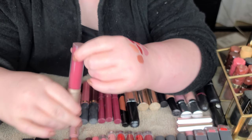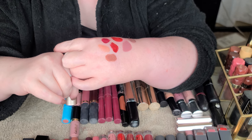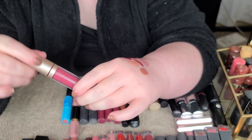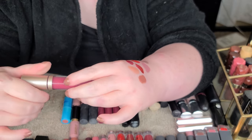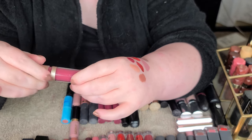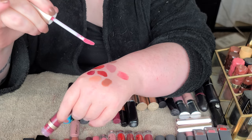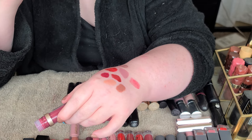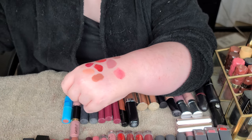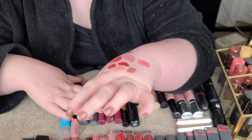From Bare Minerals, this is the Mineralist Lip Gloss Balm in Zen - it's meant to nourish your lips while being a gloss. It's a really pretty color and feels really nice on the lips. Keeping that one. And that is all the one-offs.